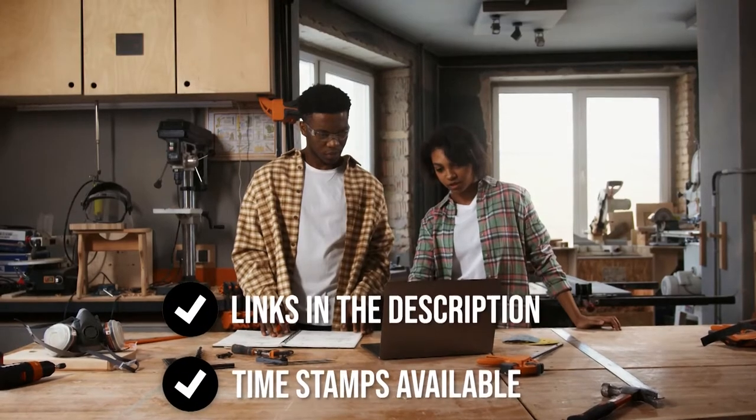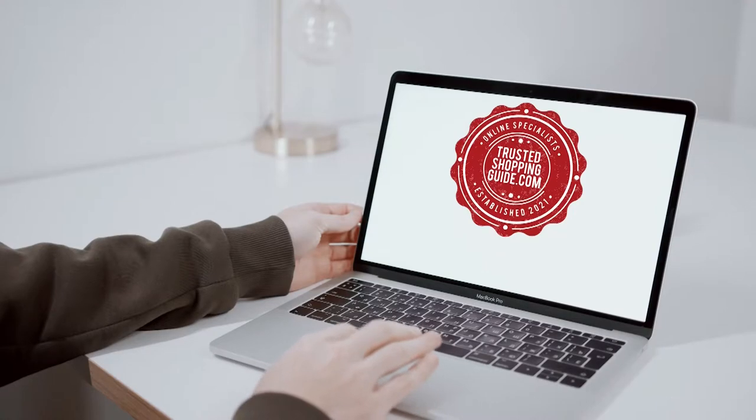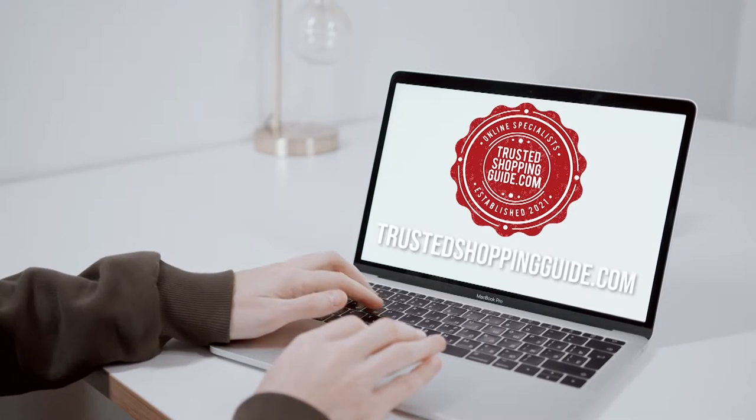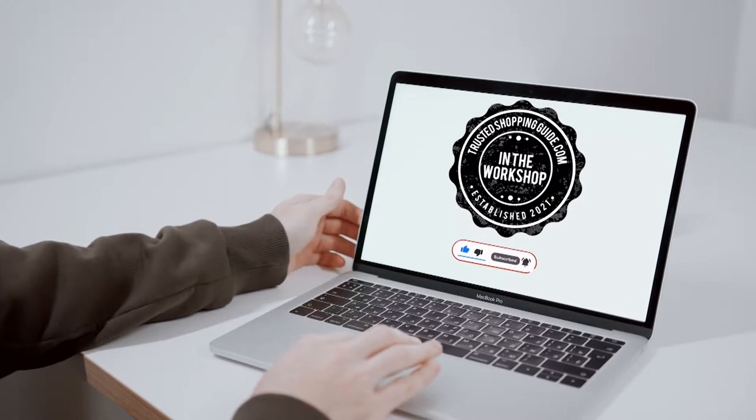To help you further, there are timestamps and direct links to the products in the description below. You are welcome to check us out on trustedshoppingguide.com for more of our research in the workshop, or alternatively, subscribe to this channel for regular updates.